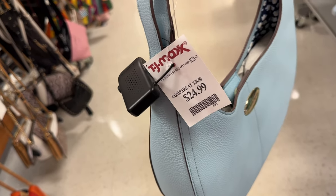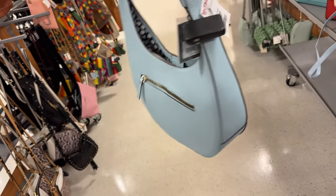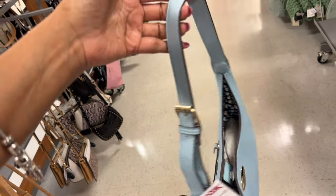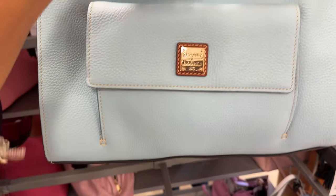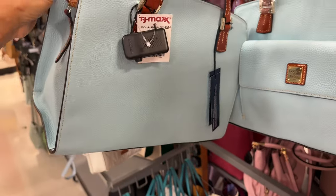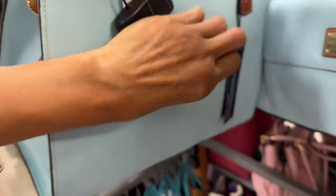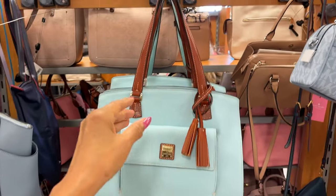This Nanette Lepore hobo is $25 — beautiful sky blue, zip pocket, snap-up top, nice adjustable shoulder strap. And I don't remember if they had this last week — this is a cute Dooney & Bourke in powder blue. Big pocket in the front, tassel, zip top, $130. They call it a pale blue shoulder bag — so nice, love the shoulder strap.